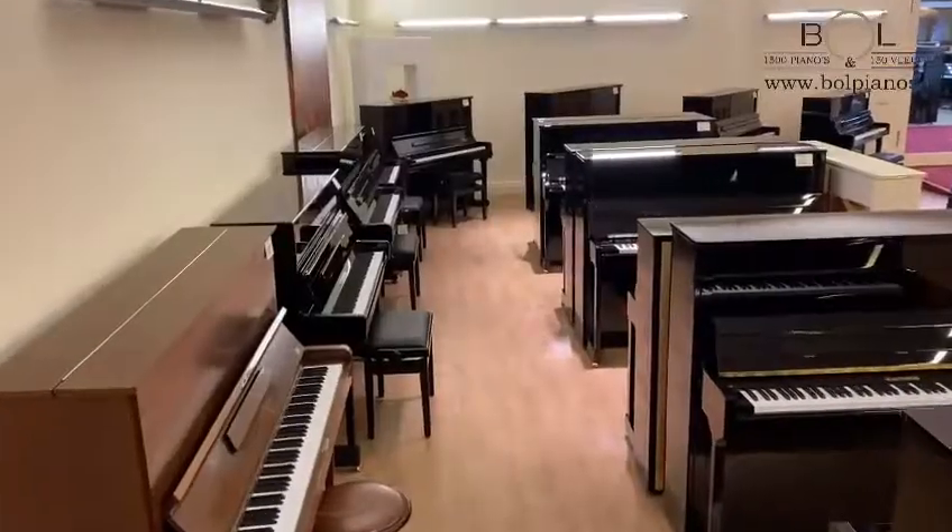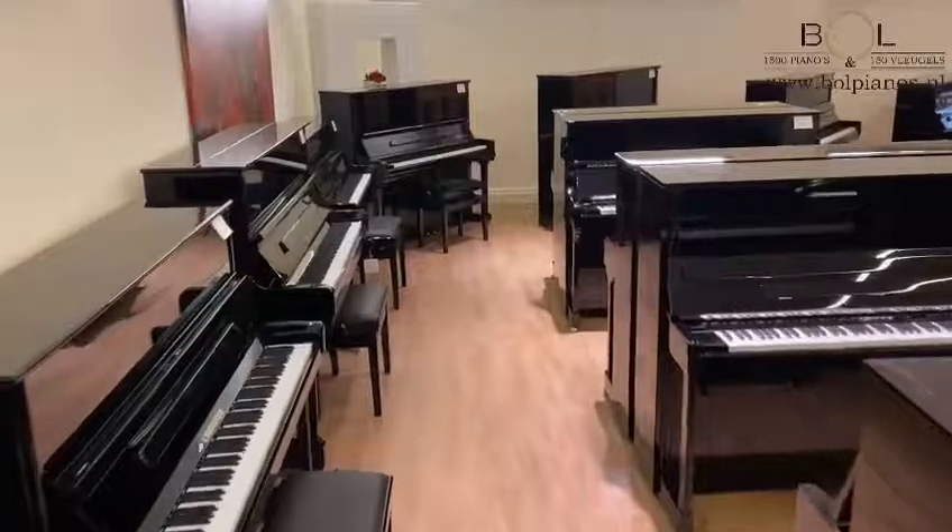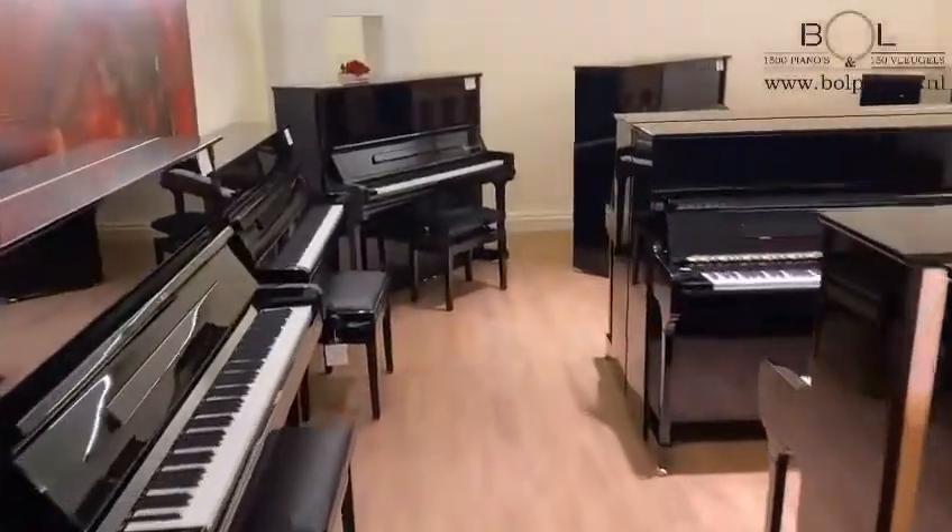Also used upright pianos from top brands like Bergstein, Beusendorfer, Schimmel and other brands we have in our stores.